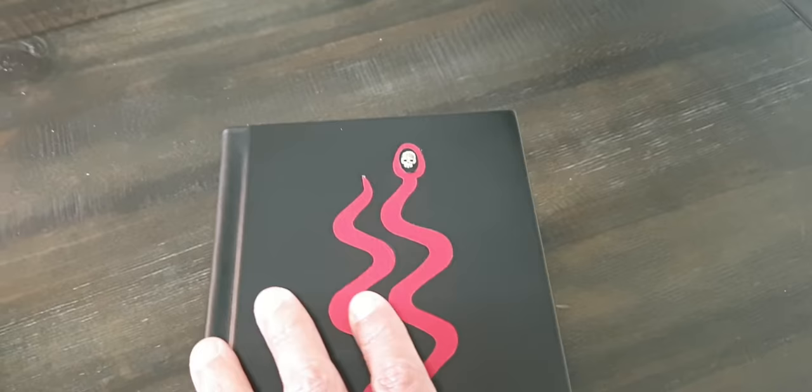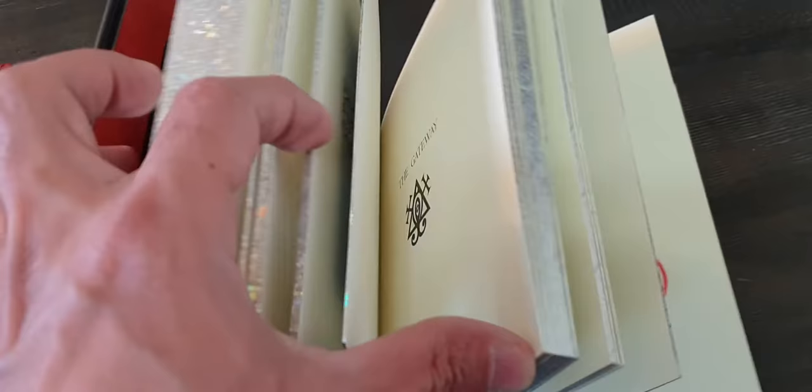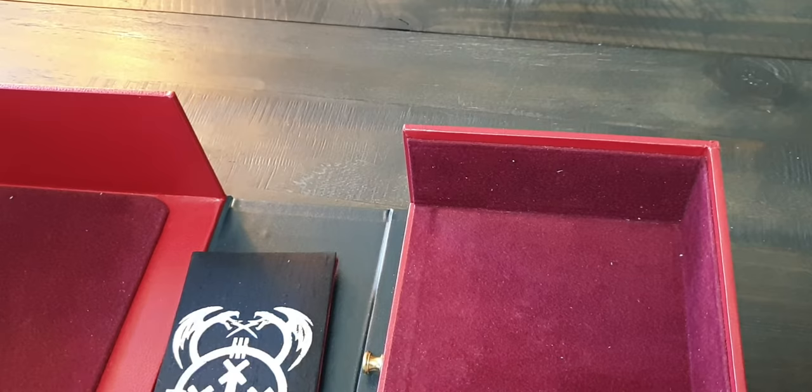I'm just going to go over it so you can see some of the content. I don't want to damage it because I'm using just one hand right here. Beautiful, beautiful, beautiful.